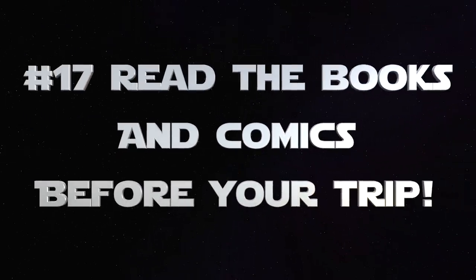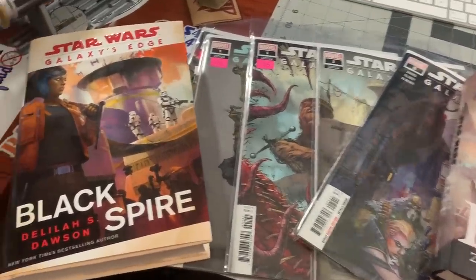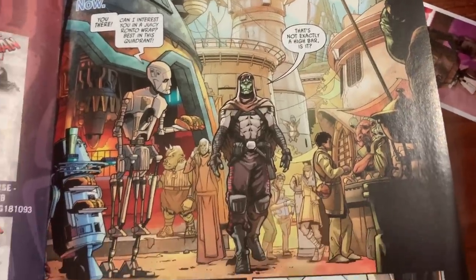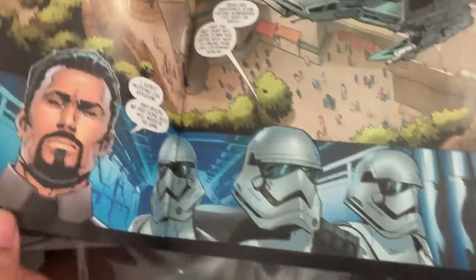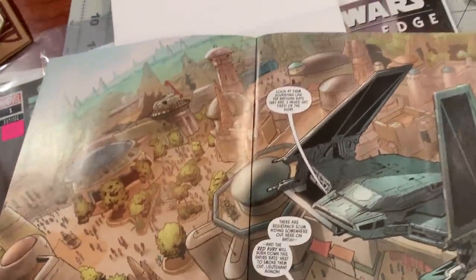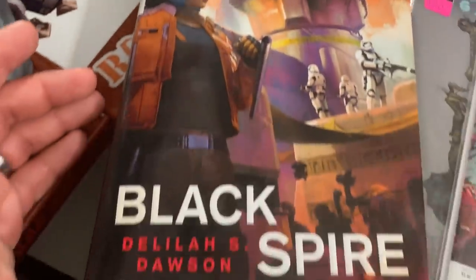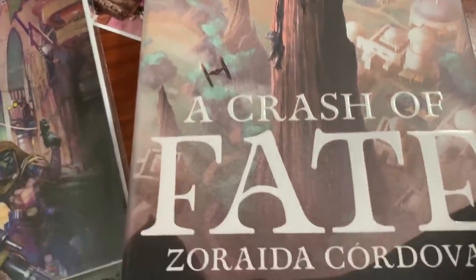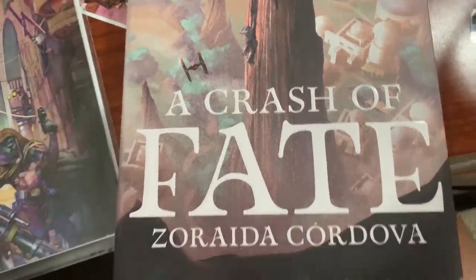Number 17: read the books and the comics before you go. There's a five-issue comic series that just wrapped up, and it gives you a lot of history and teaches you about Doc Ondar. So if you plan on spending some time in Doc Ondar's Den of Antiquities, you definitely want to read the comics. If you want to know more about the resistance recruiter Vimerati, you want to read the new book Black Spire. There's also another book called Crash of Fate, which takes place on Batuu and helps you understand more about the story behind Black Spire Outpost.